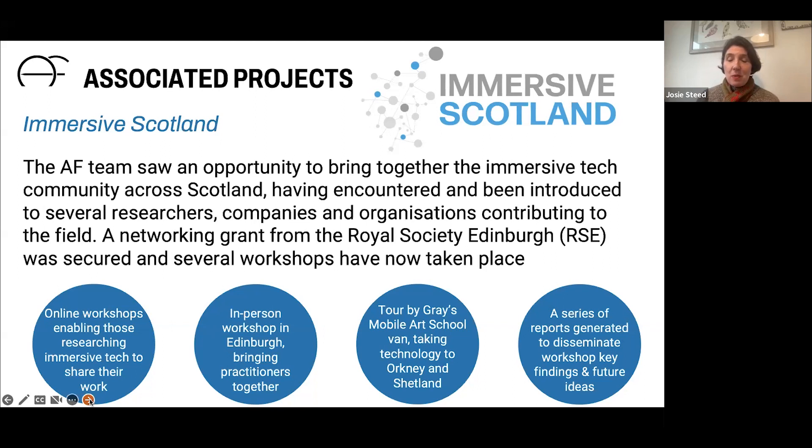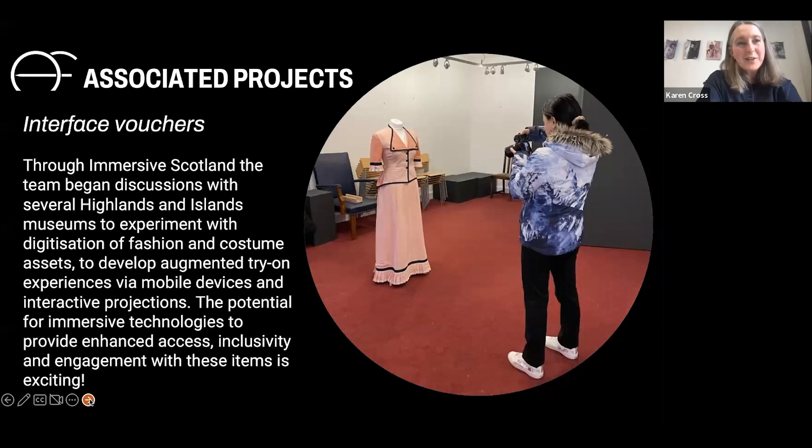The Immersive Scotland project is much broader — covering creative industries as a whole, not just fashion and textiles — looking at three-dimensional design, digital computing, and creative computing. I'll hand over to Yang to go through some of our Interface voucher work.